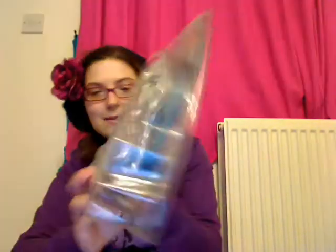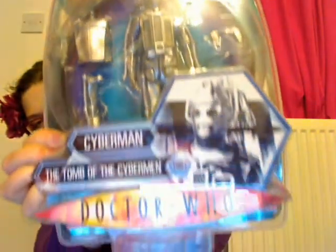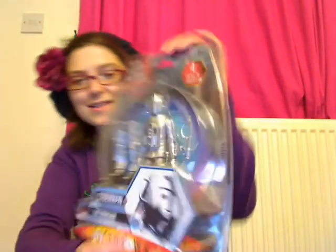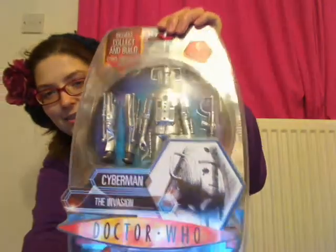These are Cybermen Whos, and you get parts to make this guy here. Each one has more parts to make that guy. This one is the Tomb of the Cybermen from 1967, and this one has the Invasion one from 1968. Yay, I think it is really cool.